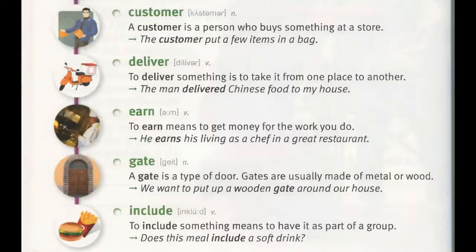Gate. A gate is a type of door. Gates are usually made of metal or wood. "We want to put up a wooden gate around our house."